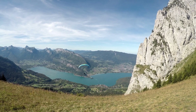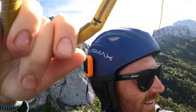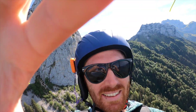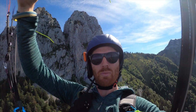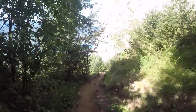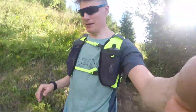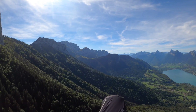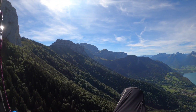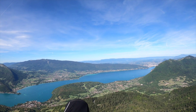Nice takeoff. Just testing the line of sight — we're out of it, but it's good. Yeah! Wow! Woohoo!